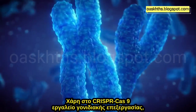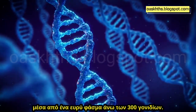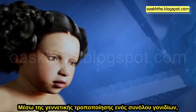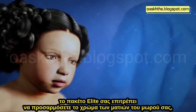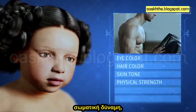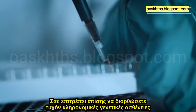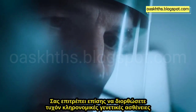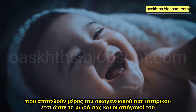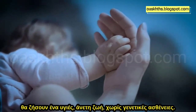Thanks to the CRISPR-Cas9 gene editing tool, you can edit any trait of your baby through a wide range of over 300 genes. By genetically engineering a set of genes, the elite package allows you to customize your baby's eye color, hair color, skin tone, physical strength, height and level of intelligence. It also allows you to fix any inherited genetic diseases that are part of your family history, so that your baby and their offspring will live a healthy, comfortable life free of genetic diseases.